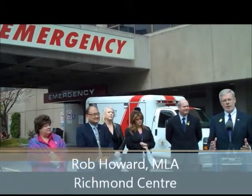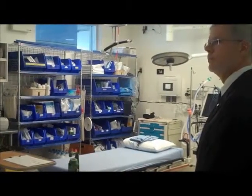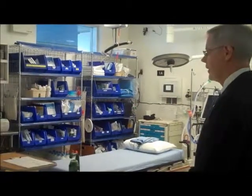As I sit here and think of the old emergency room, having spent my whole life here with lots of experiences in that old ER, I really look forward to the new ER.